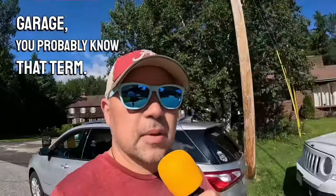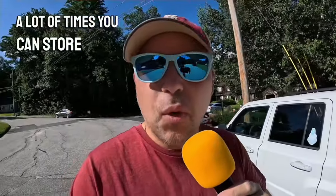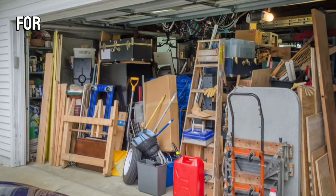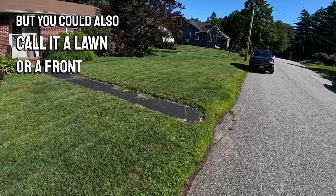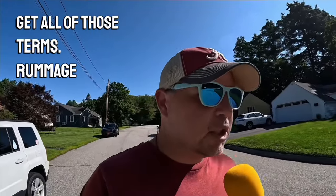Garage — you probably know that term. Across the street right there, that person has a garage. A lot of times you can store a car in the garage, but a lot of Americans just keep buying stuff and they don't have room for a car. Now this is grass, but you could also call it a lawn, or a front lawn, or maybe a front yard. That's where we get all of those terms: rummage sale, yard sale, lawn sale, garage sale.